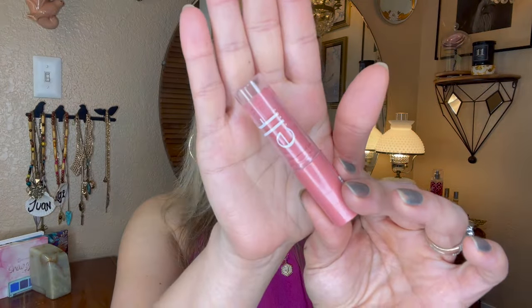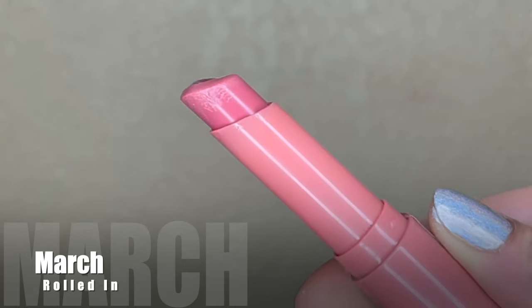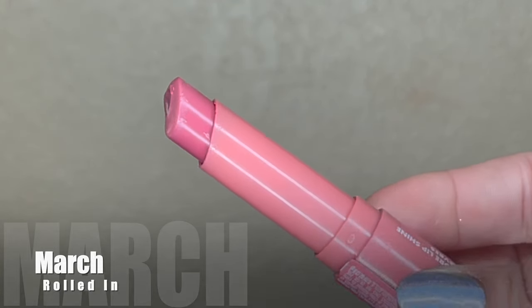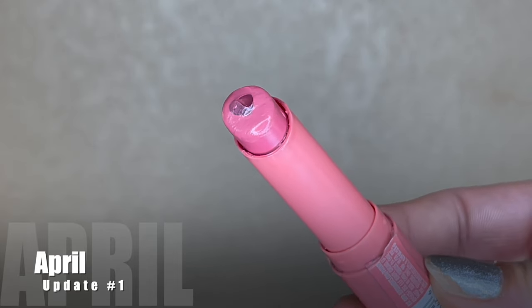Next is a lip product from e.l.f. — their Hydrating Core Lip Shine in the shade Joyful. I forgot to draw this in my little book when I first brought it in, but I at least have the video. I brought it in just last month and it was weighing 15.25 grams. I reached for it 17 times and today it's weighing 14.88 grams — 0.37 grams of product used. I probably used about a third to almost half of the product, and this is basically my in-my-purse lip topper. It adds a nice little flush of color, it's easy to reach for, and I have no doubt I'll be finishing this up in the next two months.